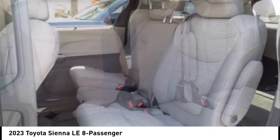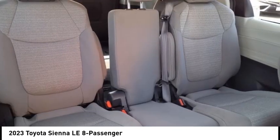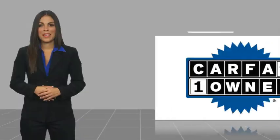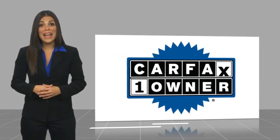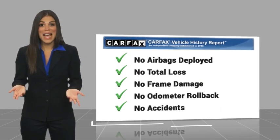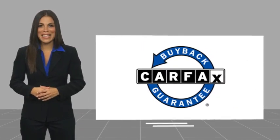Drive away with a great deal on this vehicle. Call or stop in today. This is a one-owner vehicle with the Carfax Vehicle History Report. Be sure to find a complimentary copy of this report online or contact the dealership. This vehicle qualifies for the Carfax Buy-Back Guarantee.